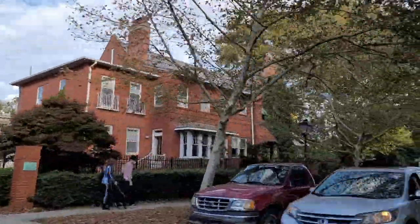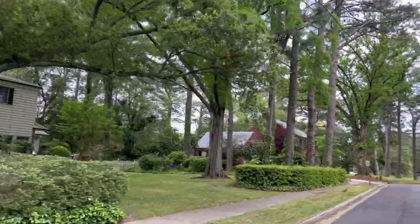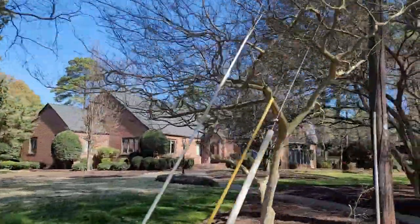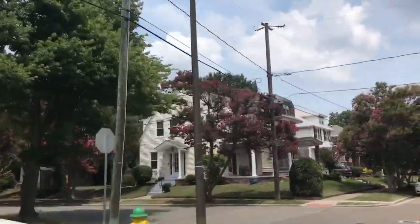In today's video, I'm going to talk about all the areas in Norfolk with character — house character. We want those cool neighborhoods that are really unique. So we're going to focus on all the spots in Norfolk that have that character.